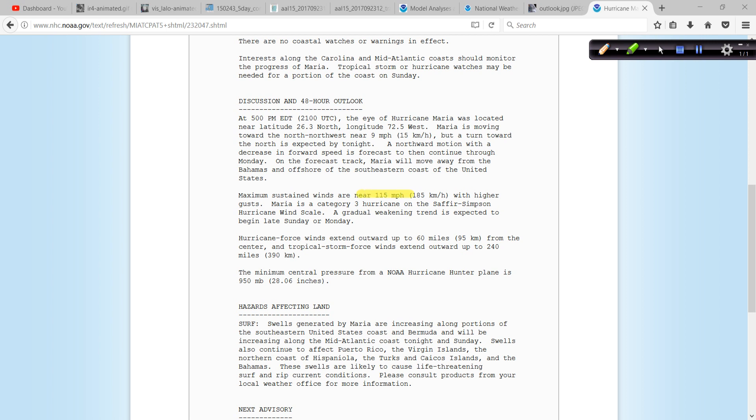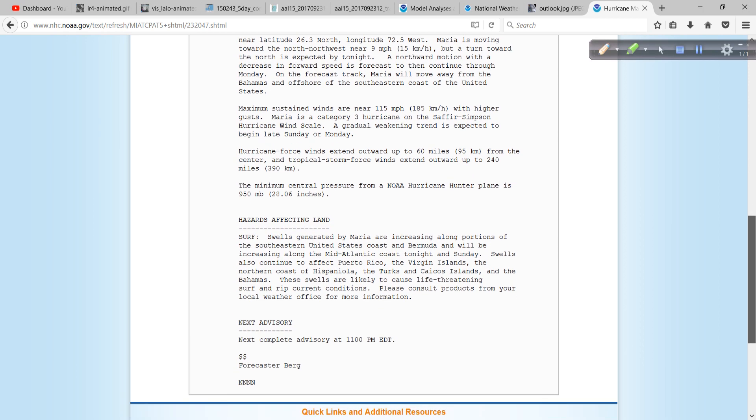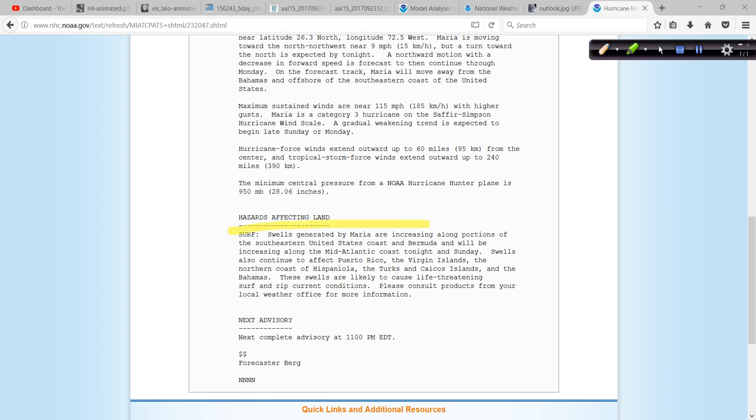The winds are 115 miles per hour. And the hurricane force winds extend outward up to 60 miles from the center. But then look at this — tropical storm force winds extend 240 miles from the center. So if this even gets to within 60 miles of the coast of North Carolina, you can easily see hurricane force winds. And that's assuming that this does not expand further. The minimum pressure, as noted from the recon plane, is 950 millibars. Right now, the only hazard affecting land will be the surf, and that will be kicking up once again for a good deal of the east coast.